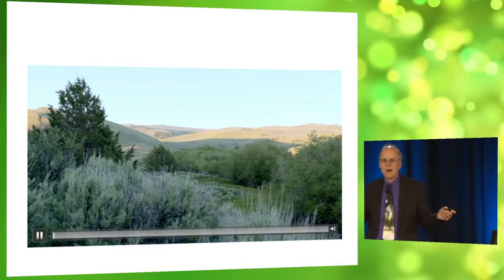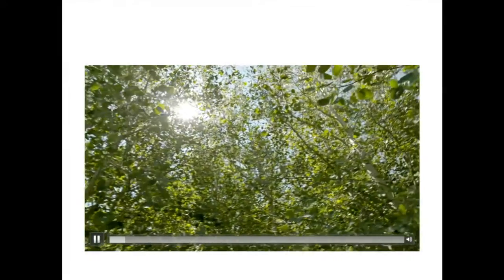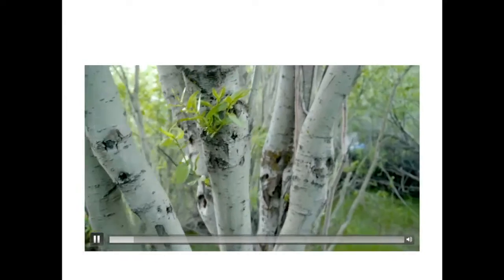I'm going to take you to Hart Mountain so we can hike around there for the next two minutes. The only thing the managers did was remove the cattle, and then we just stand back and watch what happens.